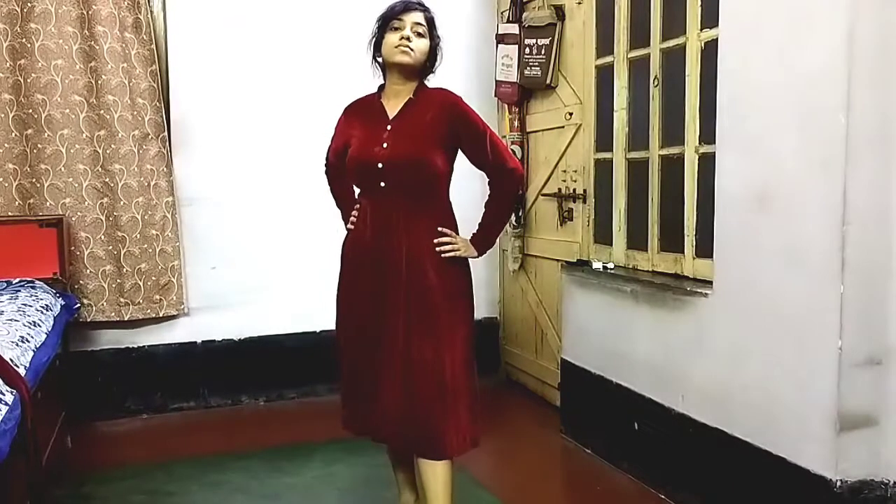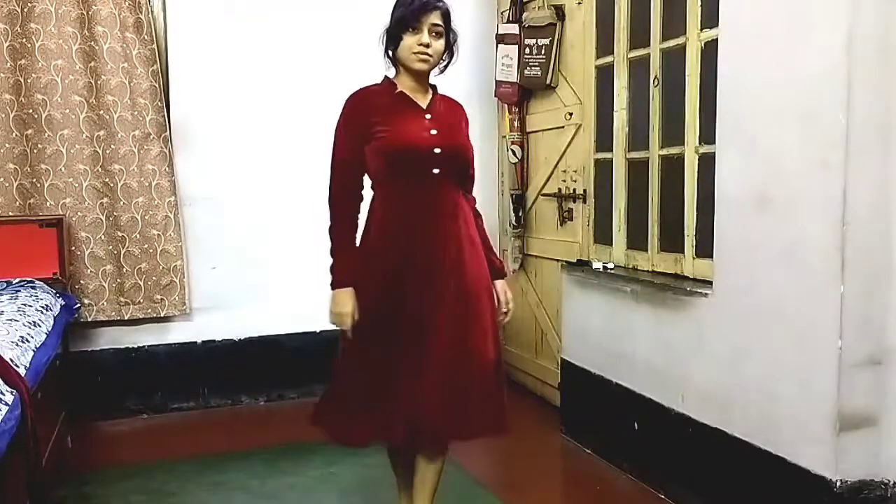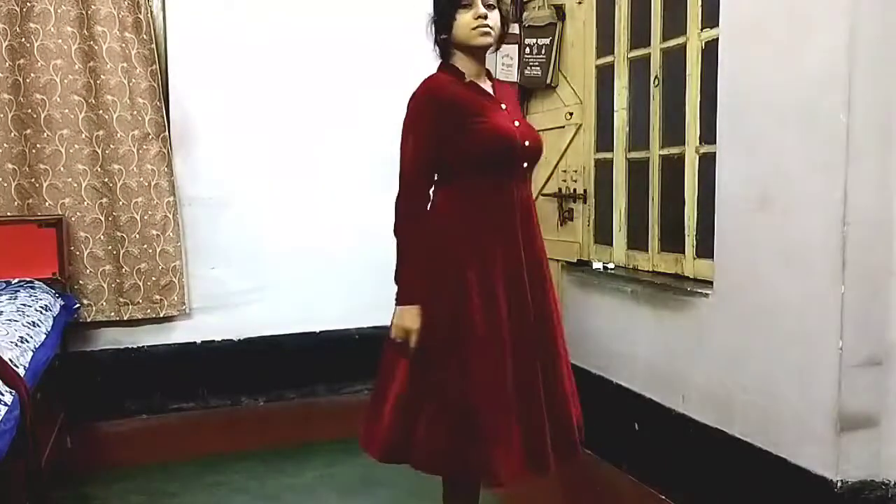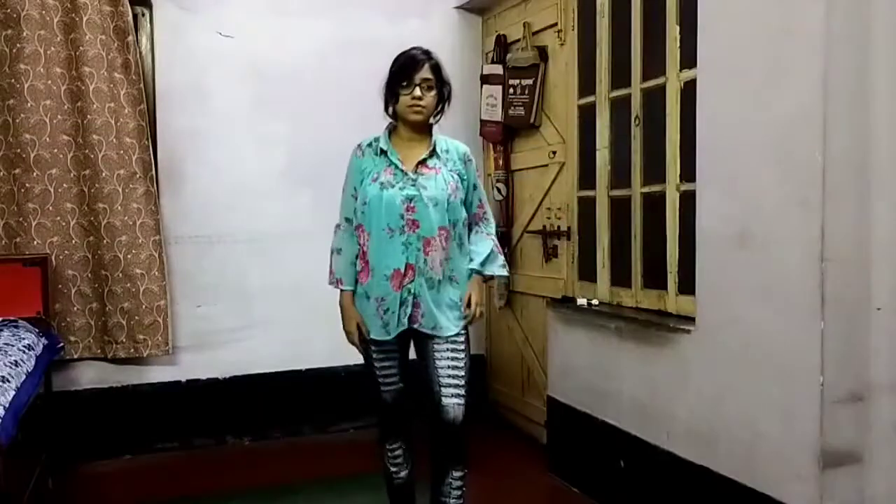This is a red velvet dress which I bought online — it's really beautiful. Next, this is a turquoise top.